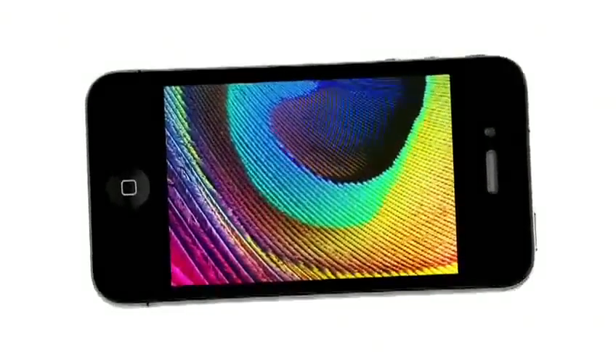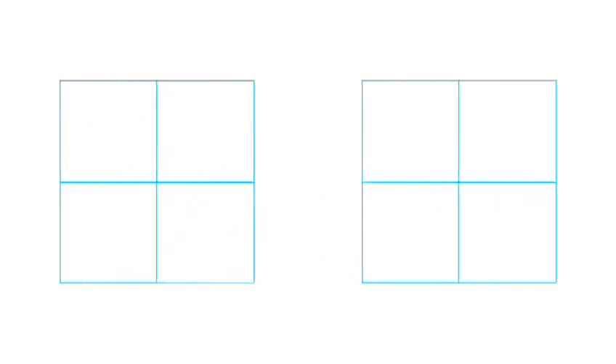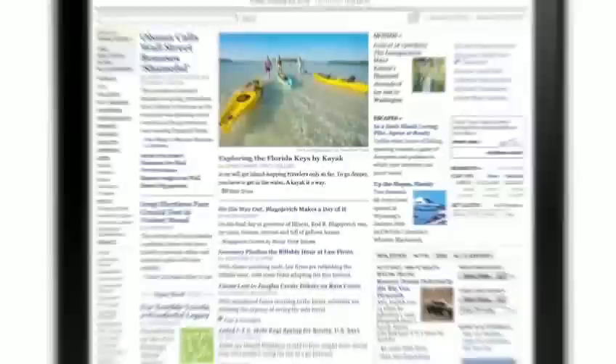Another thing we're really excited about on the new iPhone 4 is the retina display. It's the highest resolution display ever built into a phone. At 326 pixels per inch, you get four times the pixels as before. So instead of the fuzziness of individual pixels, you get smooth, continuous shapes and tone. You have something that looks to your eye like you're holding a printed page in your hand. And the level of fine detail in images is just incredible.